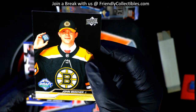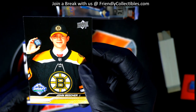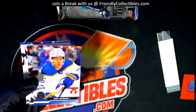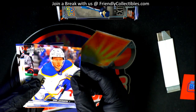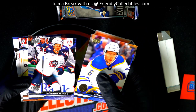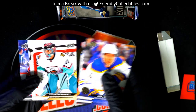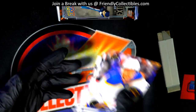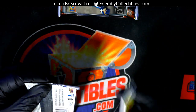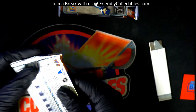Nice draft card. It's kind of a unique design — they're all like that. I thought that when I first saw them, I was like, couldn't this be an autograph in there? But that's the way they all are. So we got a Bruins John Beecher draft card.